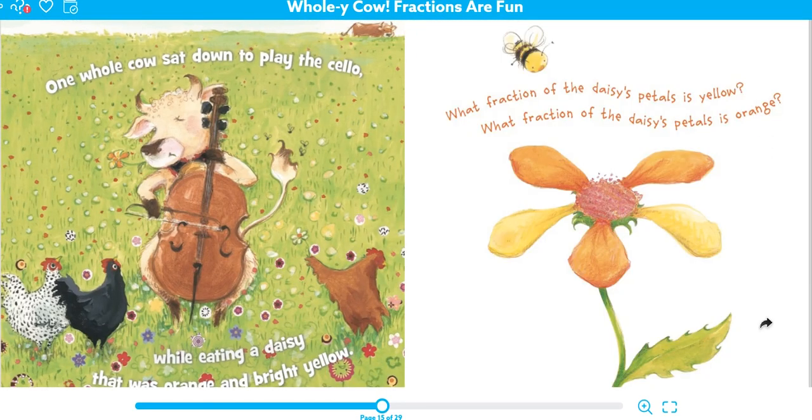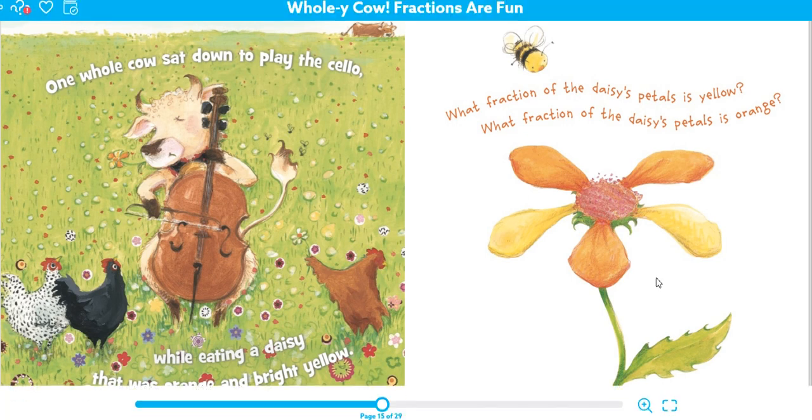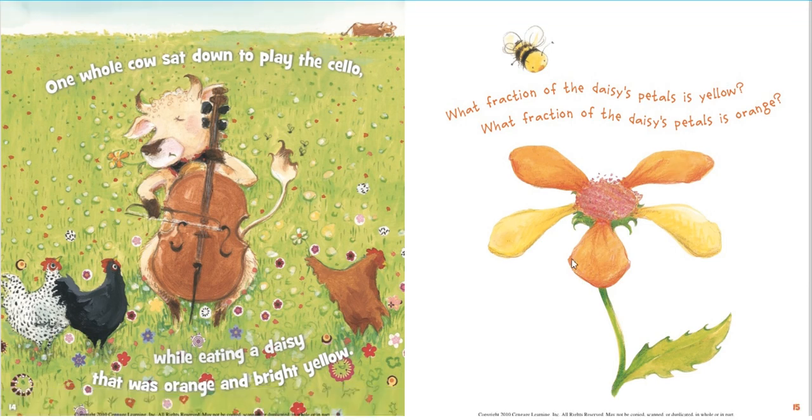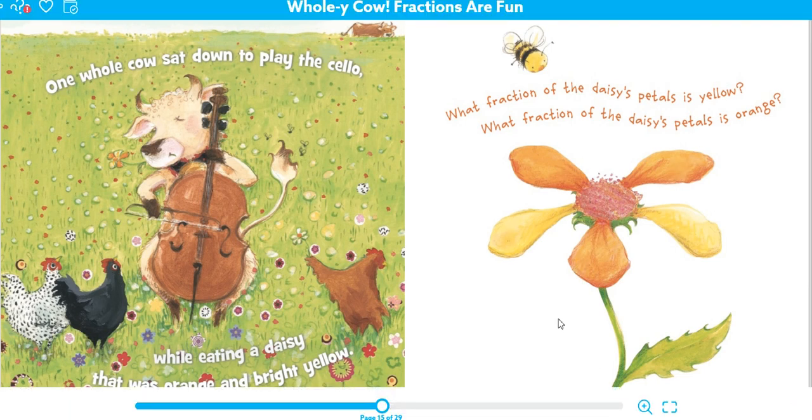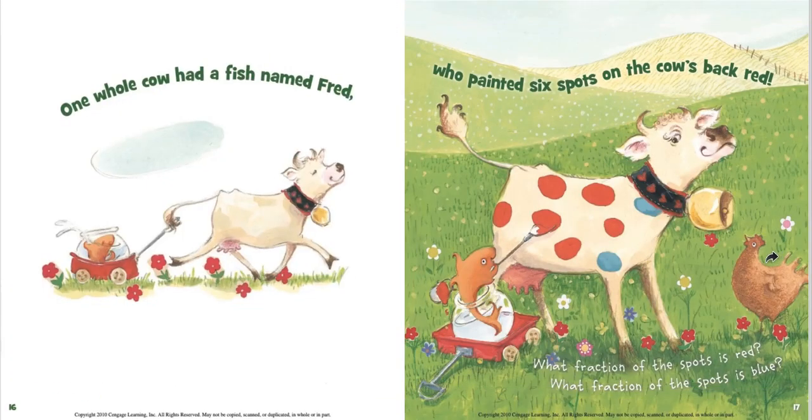One whole cow sat down to play the cello while eating a daisy that was orange and bright yellow. This one has three out of five orange petals and two out of five yellow petals. One whole cow had a fish named Fred who painted six spots on the cow's back red. Five of the seven spots are red and two of the seven spots is blue.